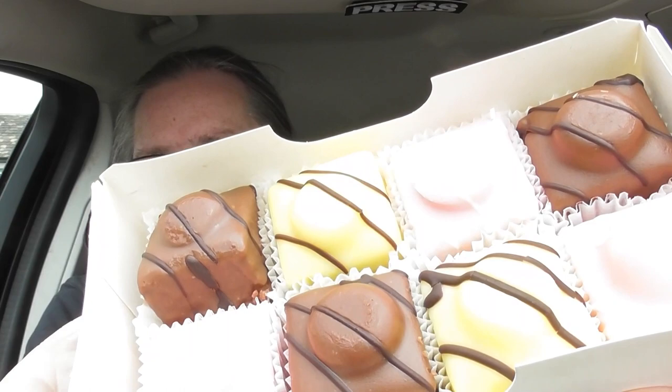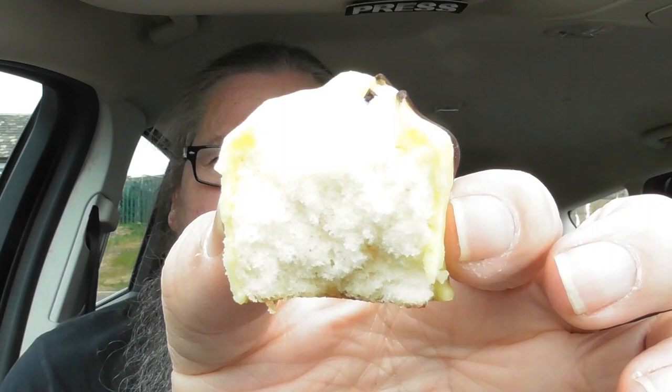There you go — nice French Fancies. I'll have a lemon one. They come in a little fancy thing like that. That's a lemony fondant. Let's take a bite. Mmm. That takes me right back.